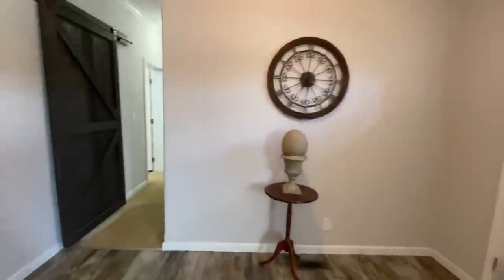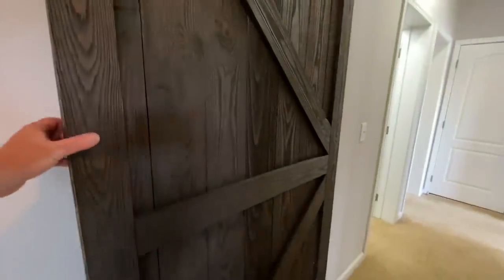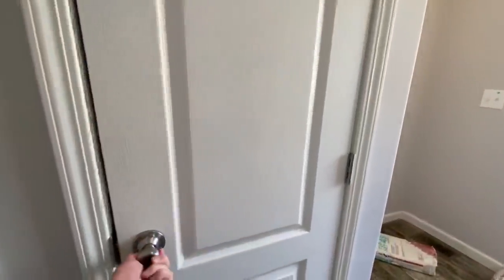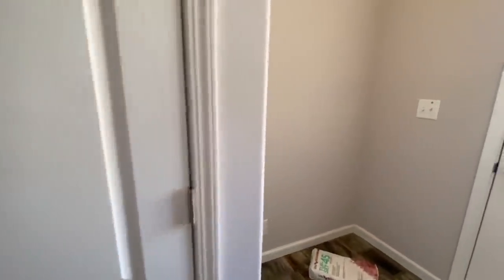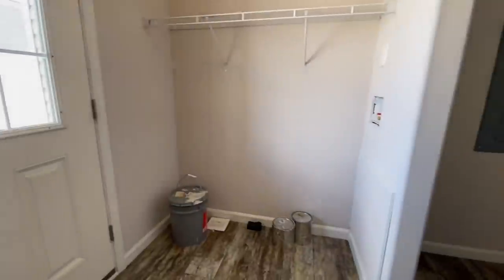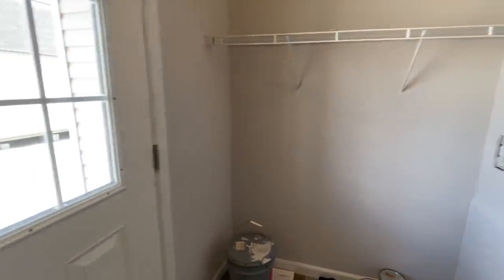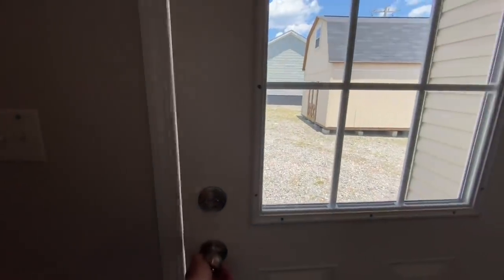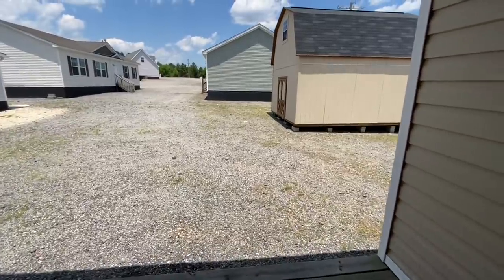Coming to this side of the home, there's a little hallway, and behind this barn door is your utility room. It actually has room for a freezer on one side of the door, and when you turn around there's space for your washer and dryer hookups and some shelving. We'll take a quick look so you can get a glimpse of the porch from inside the home.